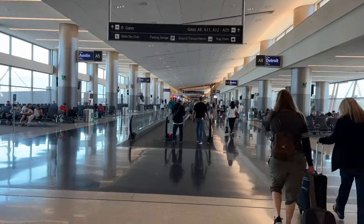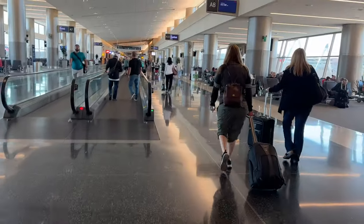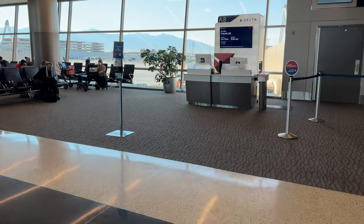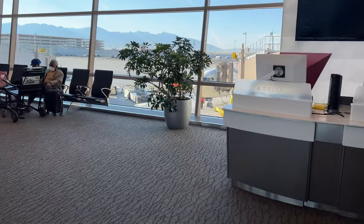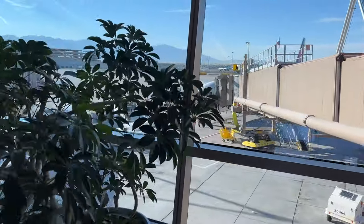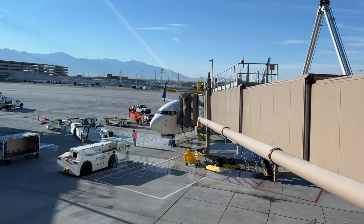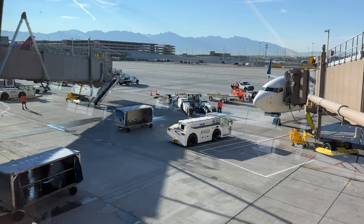They have these escalator things — I still don't know what they're called when they don't escalate, they actually just go forward. But I'm going to take a look outside the airport first. Not only is the airport clean, but you can look outside and see how clean the state of Utah is — very beautiful, nice mountains, a breath of fresh air.